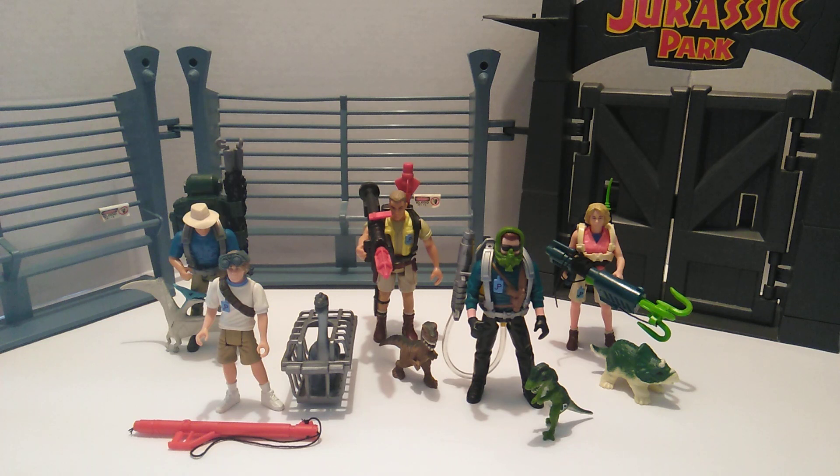What is going on everybody? David here from Bloopers Videos and Collectibles, and today I got a brand new video for y'all. This time we will be reviewing the 1993 Kenner Jurassic Park Series 1 Human Assortment line.